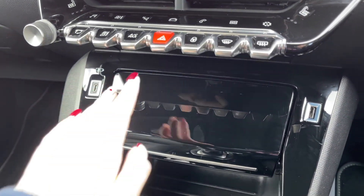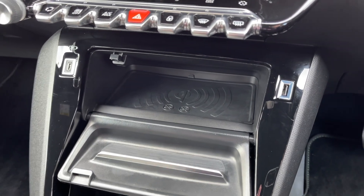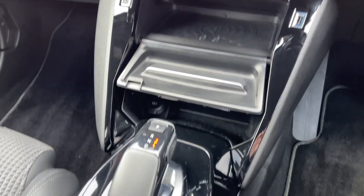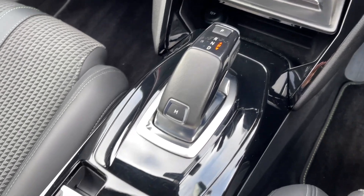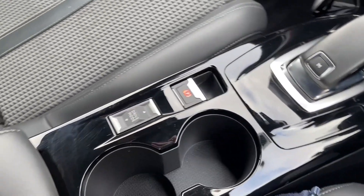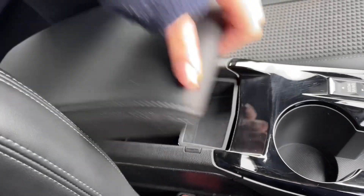Just below there you will find your media port in addition to a wireless phone charging pad so you can keep your smartphone topped up while out on the go. You've then got the automatic gear selector alongside the electric parking brake, and you have plenty of storage in terms of the cup holders and the armrest which opens up like so.